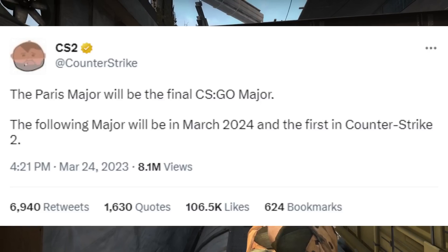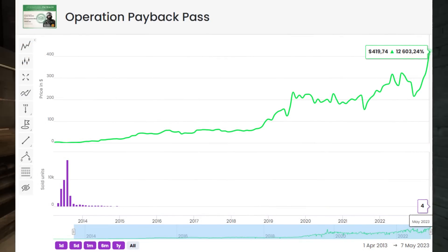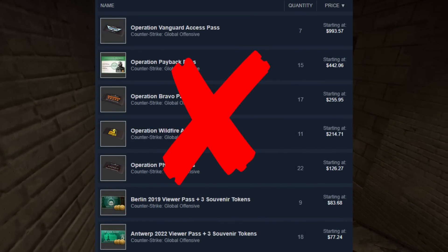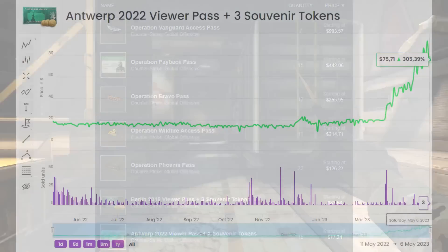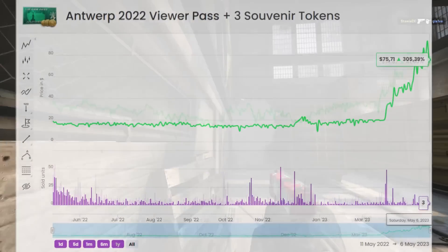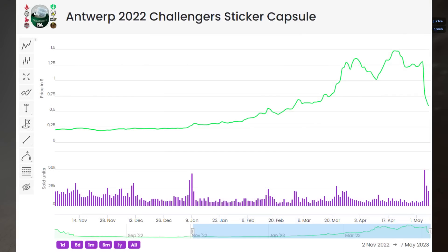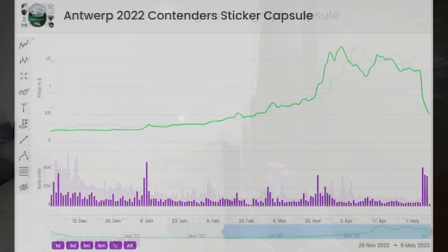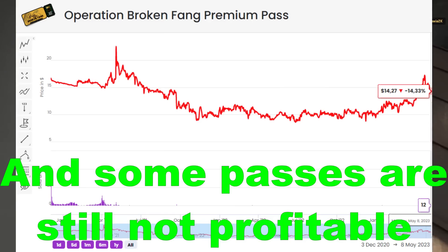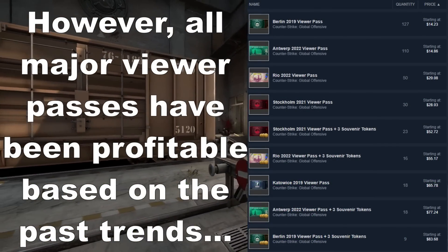I mentioned it's an interesting state — that's because this is the last CSGO major, and therefore it could have some value to someone in the future. In my opinion, I think there's definitely better options when it comes to ROI. If you look at the past, like the Antwerp Pass with Tokens, which did better than just the regular pass, it had a lower ROI than Antwerp up until when we saw the paired stickers released. So it's definitely something a little more volatile than I would personally go into, but at this time there is some potential for profit — just not my area.